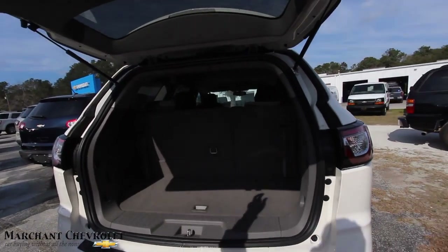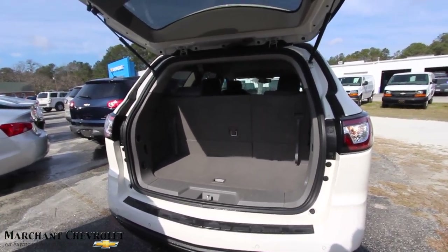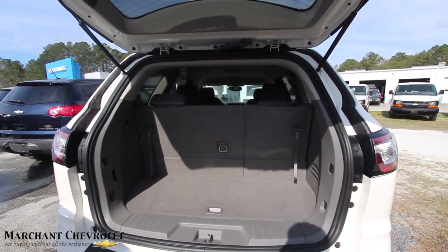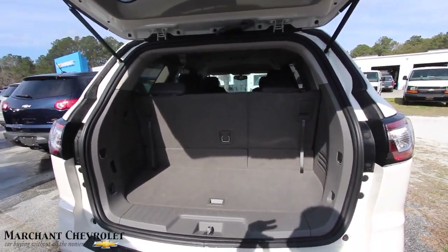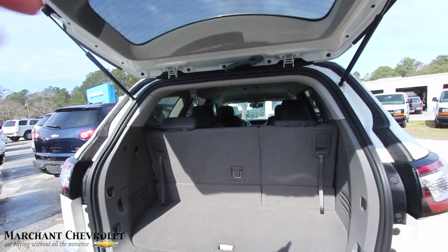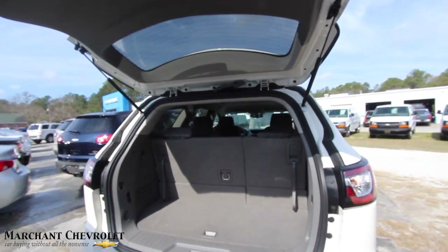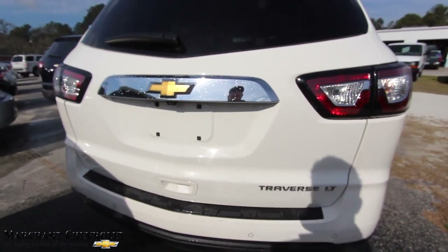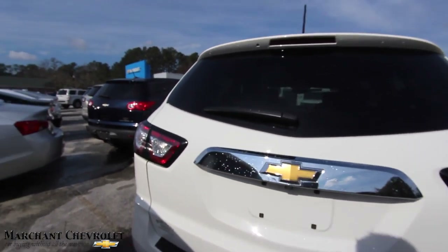It does have third row seats on the Traverse, which comes standard. You can fold them down and they'll be nice and flat back there if you need more storage room. But with the third row up, you still have a nice amount of space, as you can see. Second row seats look like they're captain rows in there. Very clean Traverse LT so far.